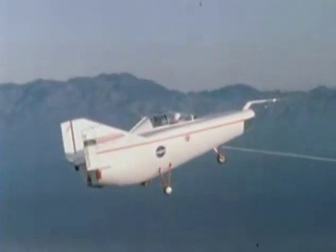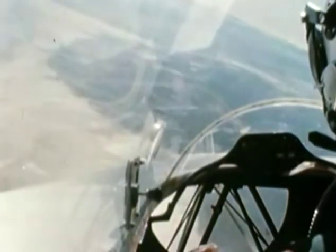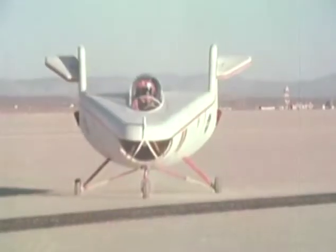Flights released from behind the R-4D at 12,000 feet lasted just two minutes until landing. The M2F1 would lead to bigger things in the future.